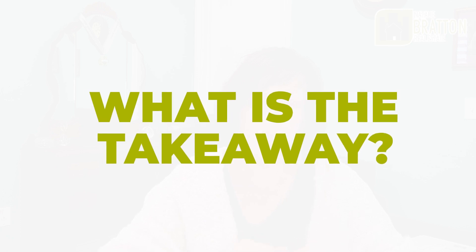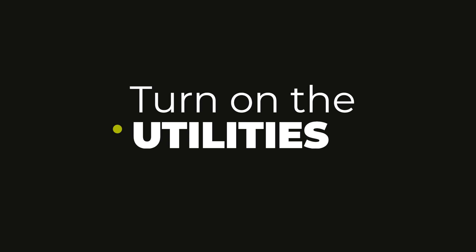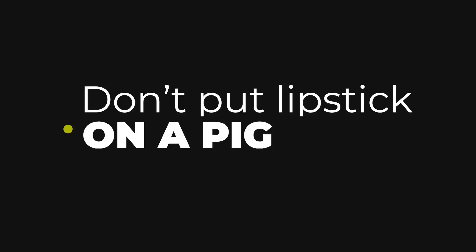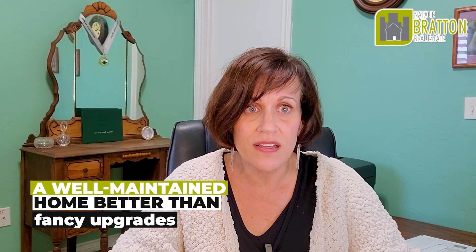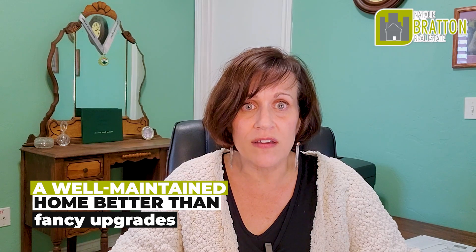To summarize the lessons from story number one: first, turn on the air conditioner or have the heat on depending on the season when you're selling your home. Second, don't put lipstick on the pig. Don't put in granite countertops and fancy new appliances if you're not even going to fix the things that are broken. A well-maintained home with a neutral palette is way better than fancy upgrades on top of broken things that don't work.